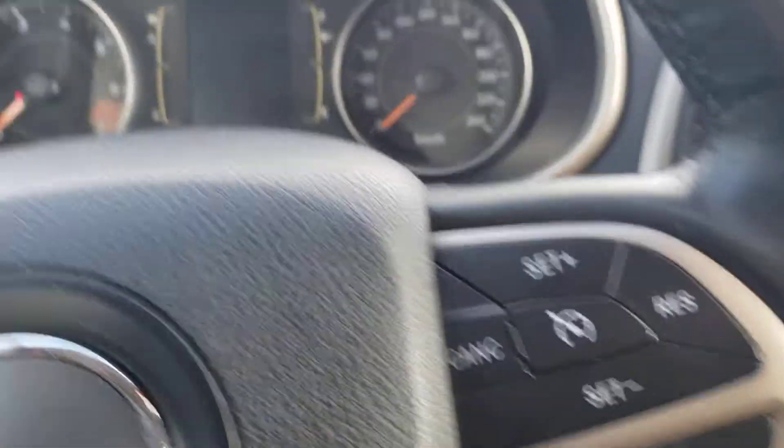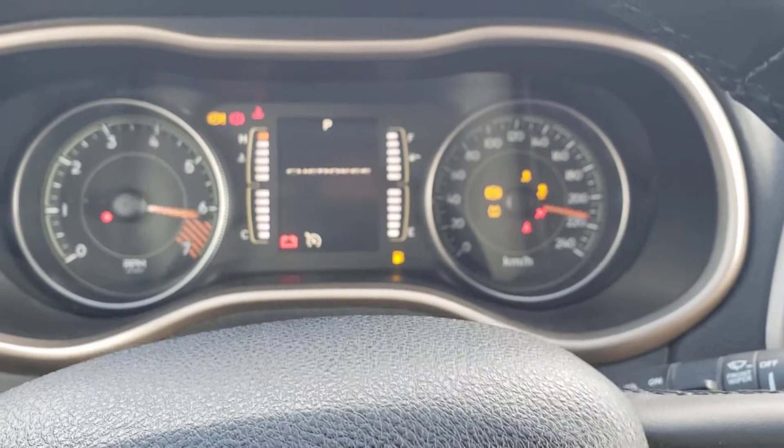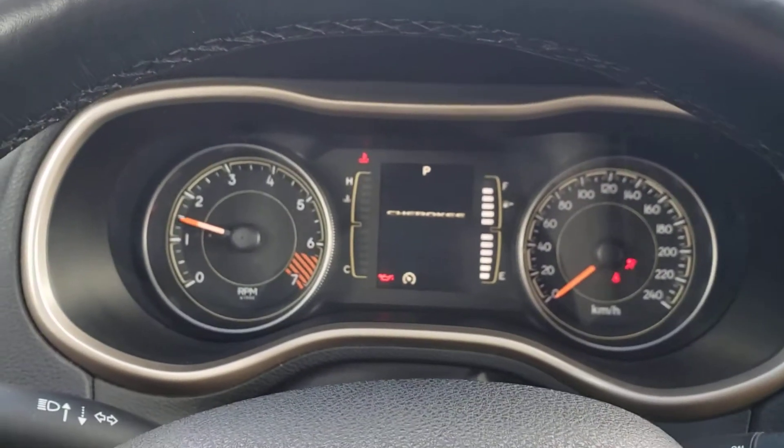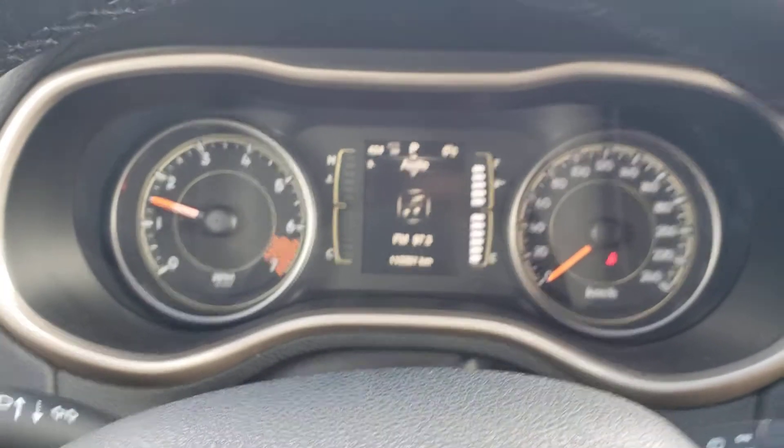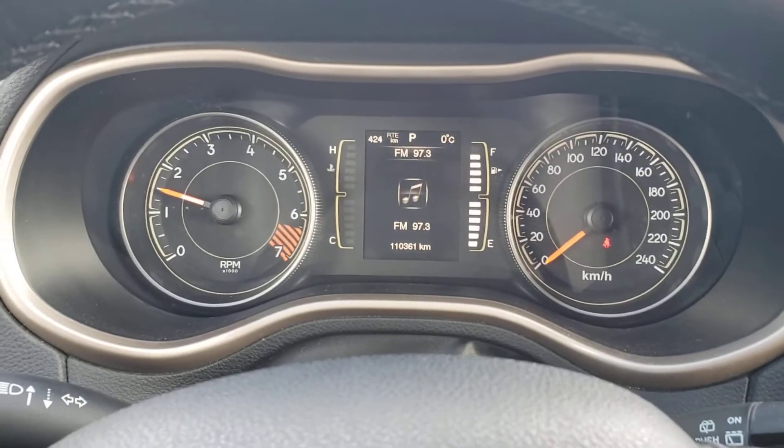Okay, fire it up. Perfect. So we have 110,361 kilometers on it.